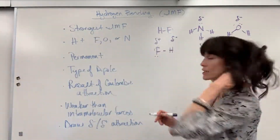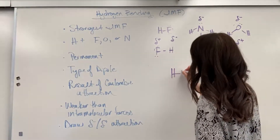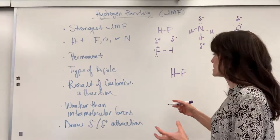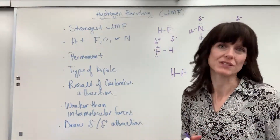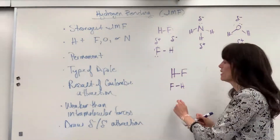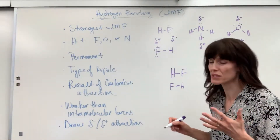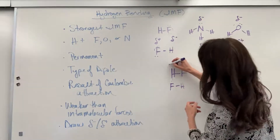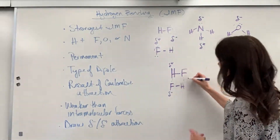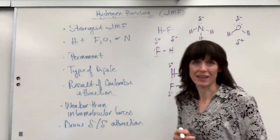Let me draw these, because you're expected to be able to draw them. Here's my hydrofluoric acid. Molecules always line up positive-to-negative like magnets, so another HF molecule moves close. We use three dots to indicate hydrogen bonding — remember, it's a force, not an actual bond. The partial positive of this hydrogen is attracted to the partial negative of that fluorine, and similarly that fluorine's partial negative is attracted to the next hydrogen's partial positive.